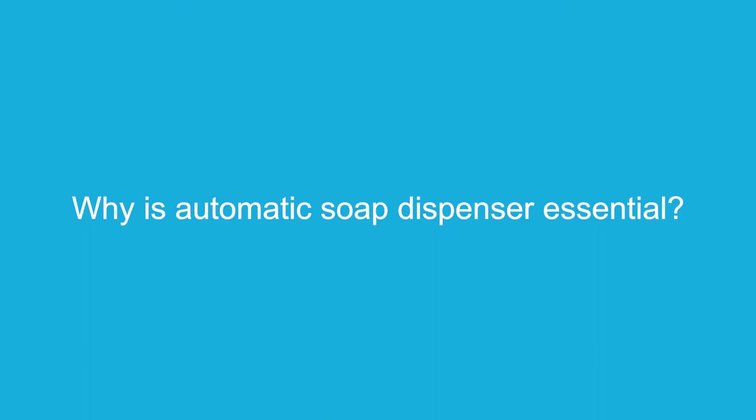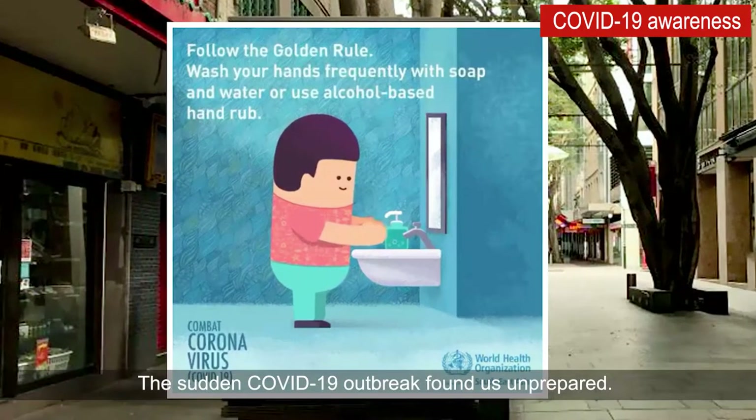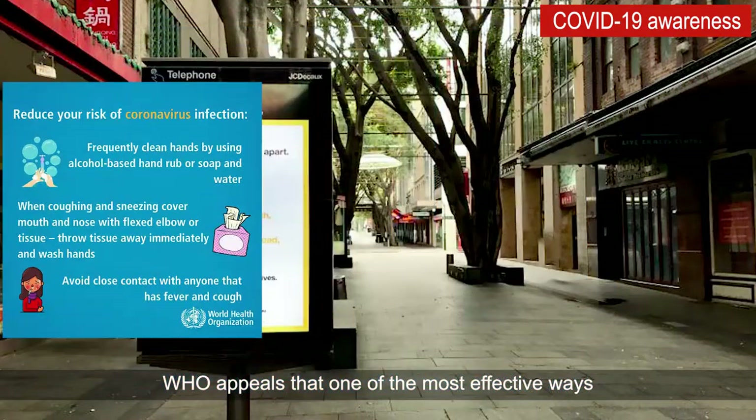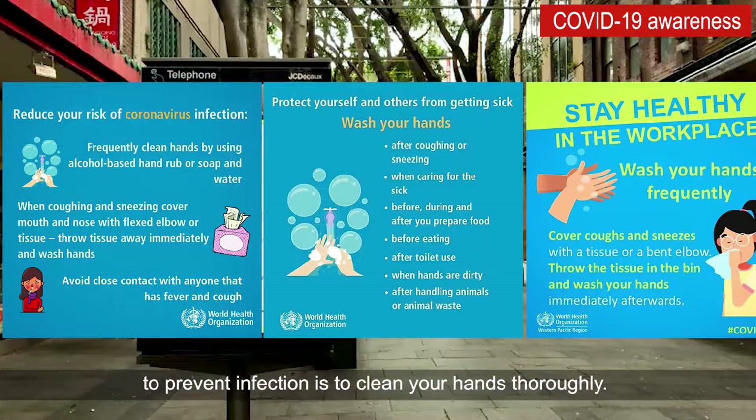Hello world, we are introducing an ideal tool to boost hand hygiene and personal care. Why is automatic soap dispenser essential? The sudden coronavirus outbreak found us unprepared. W.H.O. appeals that one of the most effective ways to prevent infection is to clean your hands thoroughly.